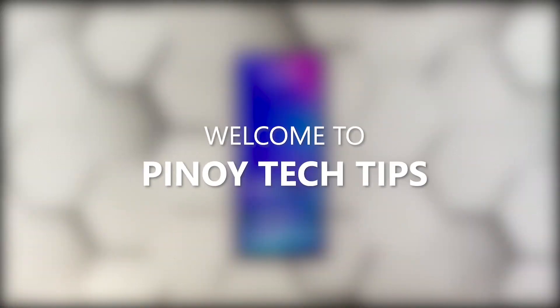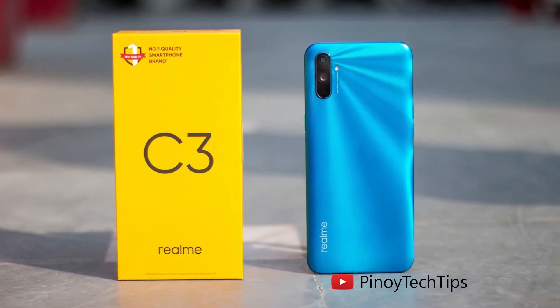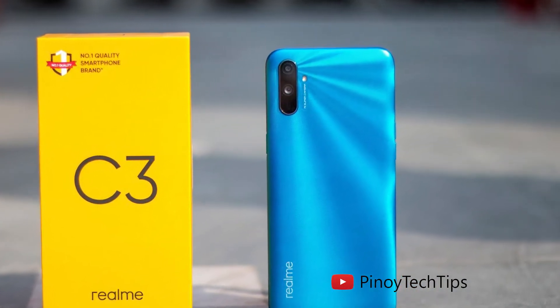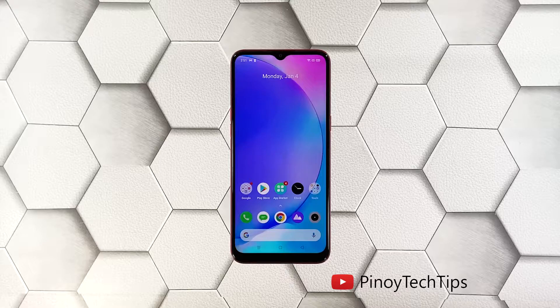Hey guys, welcome to our channel. In this video we will show you the procedures you can do to fix your Realme C3 that became extremely laggy. Performance issues may occur every now and then, but just like any other issues of its kind, it's often fixable. You just have to do some procedures to be able to make your device work perfectly again, and that's what we're going to do here.